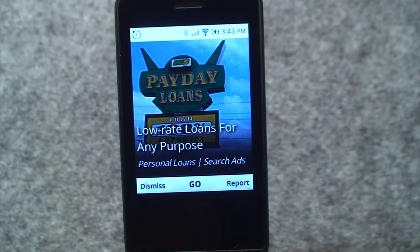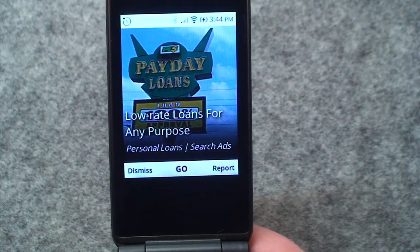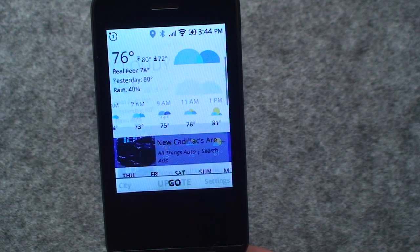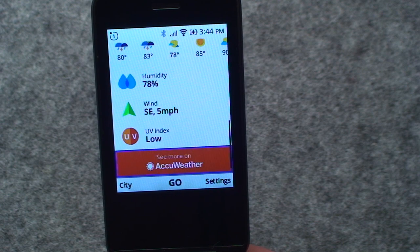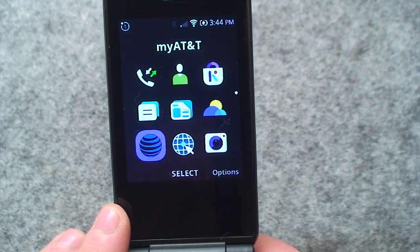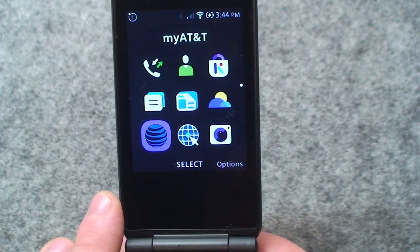They also have a weather app on here, quite surprisingly — wasn't expecting that. The only thing you have to get used to with a free phone sent by your carrier is having to deal with the ads that come along with it, like this one for low-rate loans, but you could just dismiss that. You can cycle through hourly, go down through the different days, view the humidity, wind, and even the UV index — it seems to be getting its weather from AccuWeather. There's also what looks like a My AT&T app, but that's not an app — it actually just takes you to a broken web page that doesn't load.